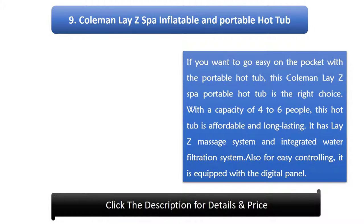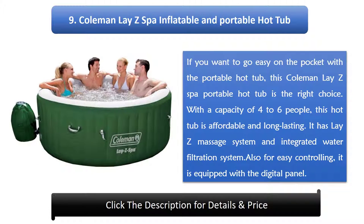Number 9: Coleman Laz Spa Inflatable and Portable Hot Tub. If you want to go easy on the pocket with a portable hot tub, this Coleman Laz Spa Portable Hot Tub is the right choice. With a capacity of 4 to 6 people, this hot tub is affordable and long lasting. It has a laser massage system and integrated water filtration system, and for easy controlling, it is equipped with a digital panel.